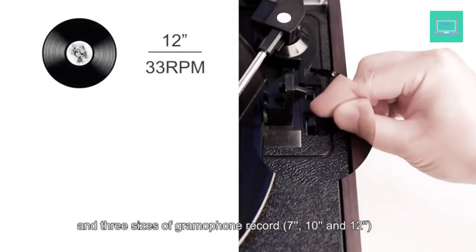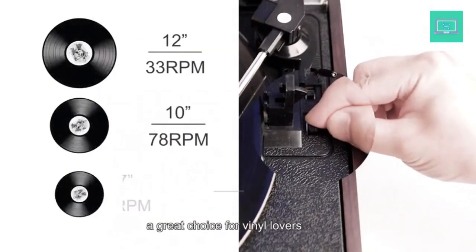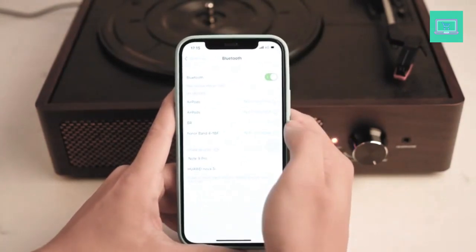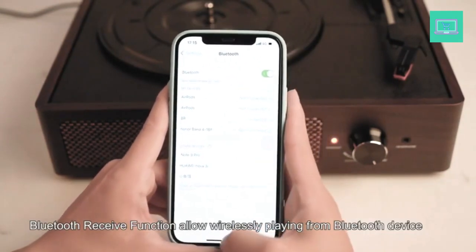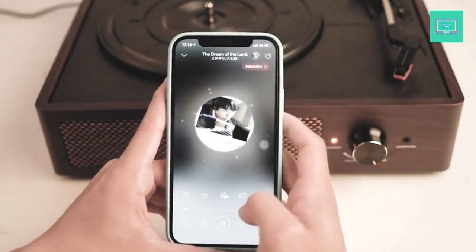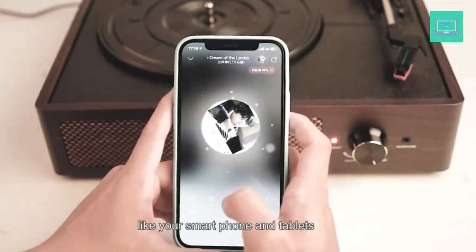3-speed turntable — 33, 45, and 78 RPM — plays all of your 7-inch, 10-inch, and 12-inch vinyl records. With a built-in Bluetooth receiver and 2 stereo speakers, you can listen to your favorite music from any Bluetooth-compatible device like a smartphone with ease. Just Bluetooth, connect, and play.